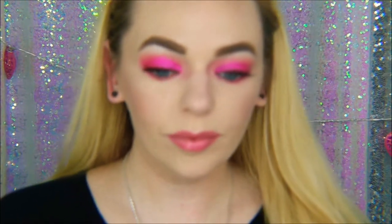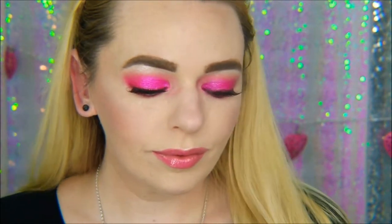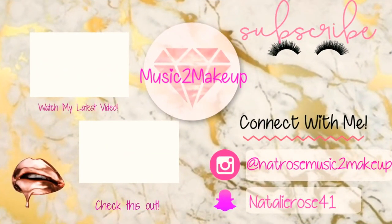All right, guys, here is the finished look! I hope you enjoyed this celebrity-inspired recreation of the hot pink Rihanna look. I will see you guys in my next video, and don't forget to enter my giveaway because it is still going on. I love you guys, bye!